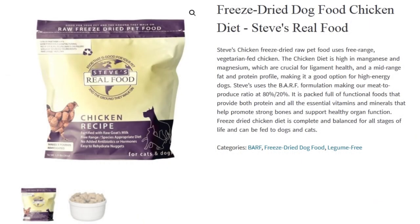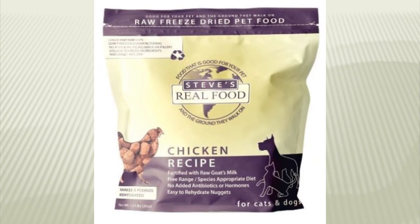Beef is grass-fed and grass-finished, chickens are free-range, and fish is wild caught. The beef, pork and poultry are from the Pacific Northwest in the USA, the lamb from New Zealand, and the emu from Tennessee. Steve's Real Food uses only high quality, 100% USDA-inspected raw meats, fruits and vegetables grown in the US. All ingredients are 100% natural, without hormones, antibiotics, pesticides or other chemicals. They use only non-GMO foods, but without certification for this.